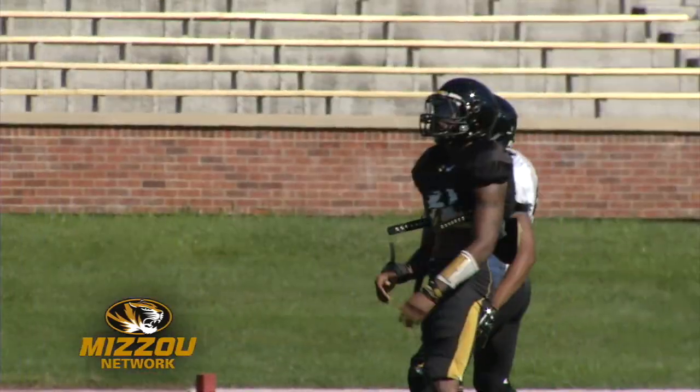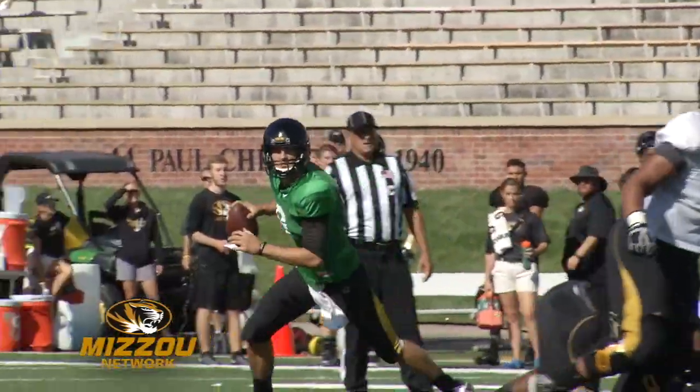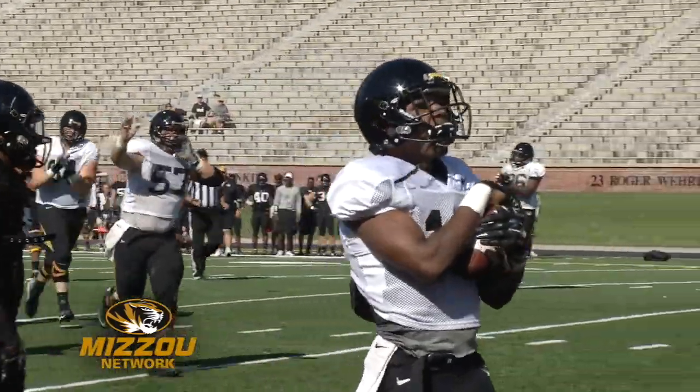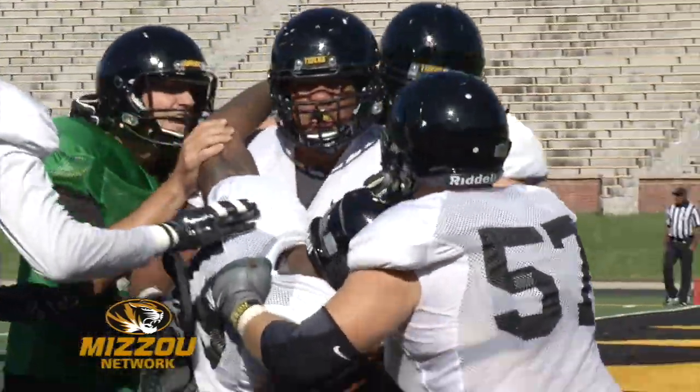52-yard gain down inside the 10. And then Prince finds Thomas Richard, who's going to fight his way into the end zone for the touchdown. Look at the extra effort here — and this score allows the offense to win scrimmage number two of fall camp.